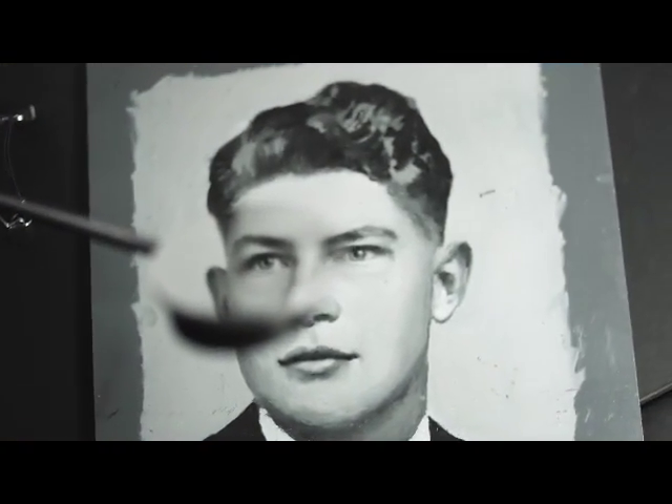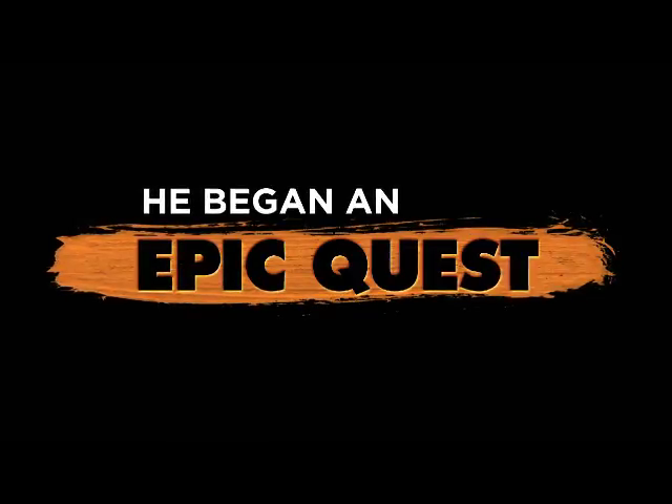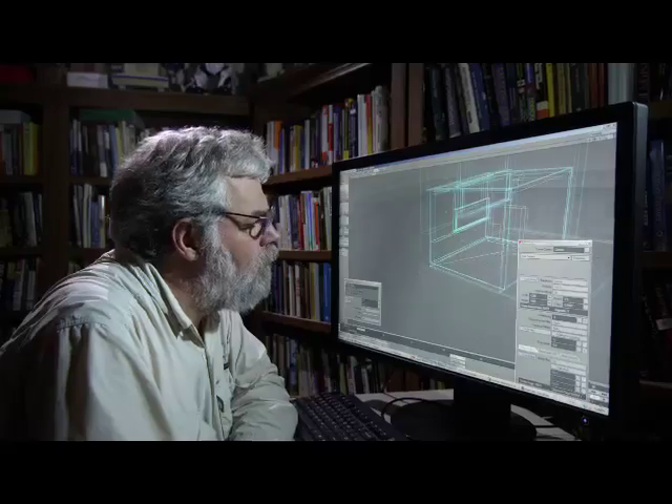It took me about half an hour to learn how to operate a paintbrush. Good for you. It took me 40 years. It's possible that he was more of a tinkerer, more of a geek. And in that way, I feel a kinship with him.